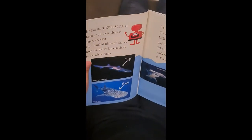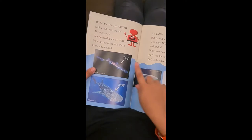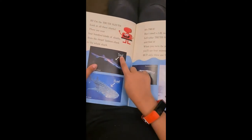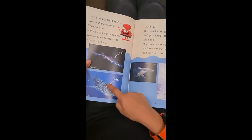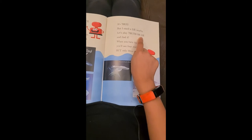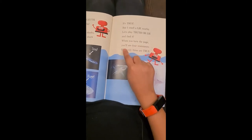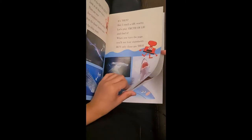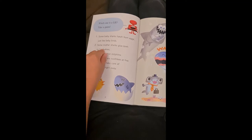Hi, I am the Truth Sleuth. Look at all these sharks. There are over 400 kinds of sharks. 400? That's a lot of sharks! From the Dwarf Lantern Shark — so the Dwarf Lantern Shark is super tiny — to the Whale Shark, which is huge. It's true, but I smell a lie nearby. Let's play Truth or Lie! When you turn the page, you see four statements, but only three are true. Which one is a lie? Take a guess.